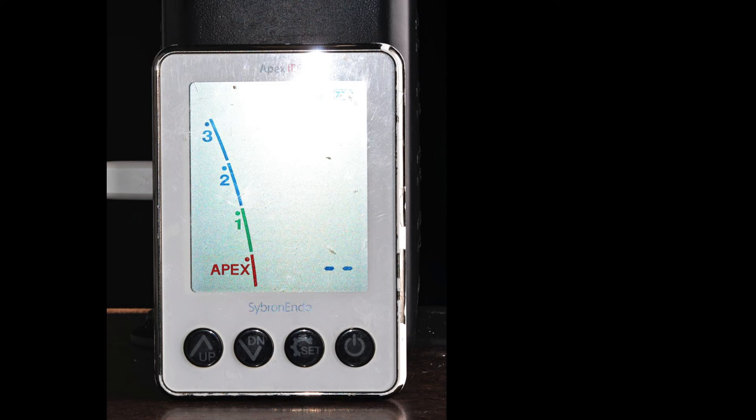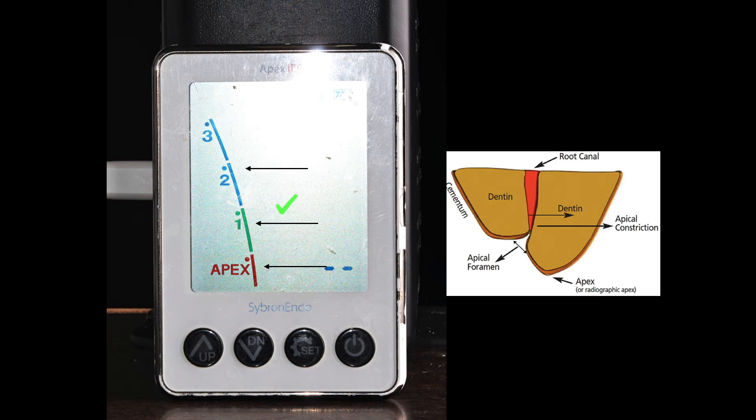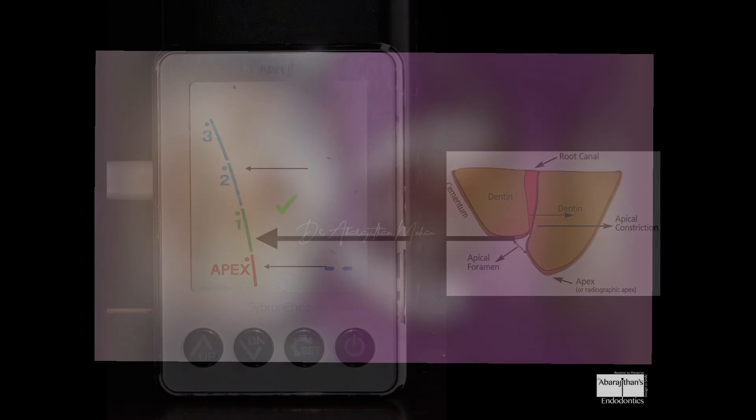Once the file enters the green zone, take your master cone radiograph. If there's a slight discrepancy, you can always adjust the GP. My final working length is always within the apex — on average one millimeter short of the radiographic apex, which is the most ideal outcome. This green zone consistently coincides with the minor constriction or the cemento-dentinal junction, which is where you want to stop.